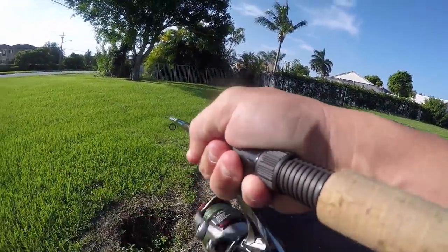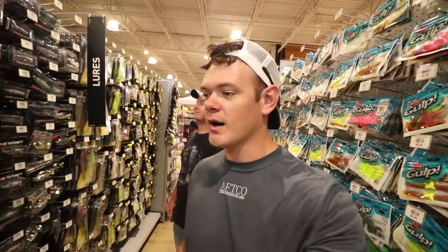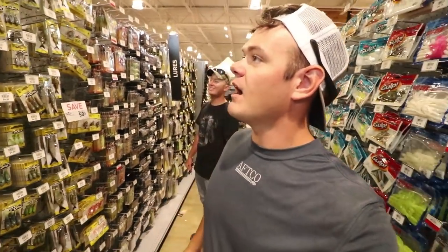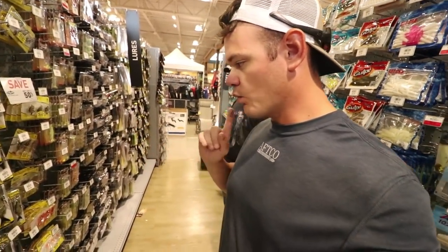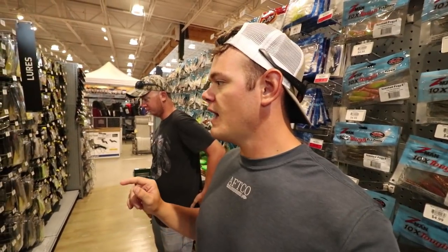Oh my god, I just caught a freaking giant! What is up guys, welcome back Yak Squad, welcome back to another exciting episode. We've got Ben here — Ben was on time for this video, just kidding. Check it out, we are here today at Dick's Sporting Goods and we are looking for a swim bait that one of you suggested in episode number three.